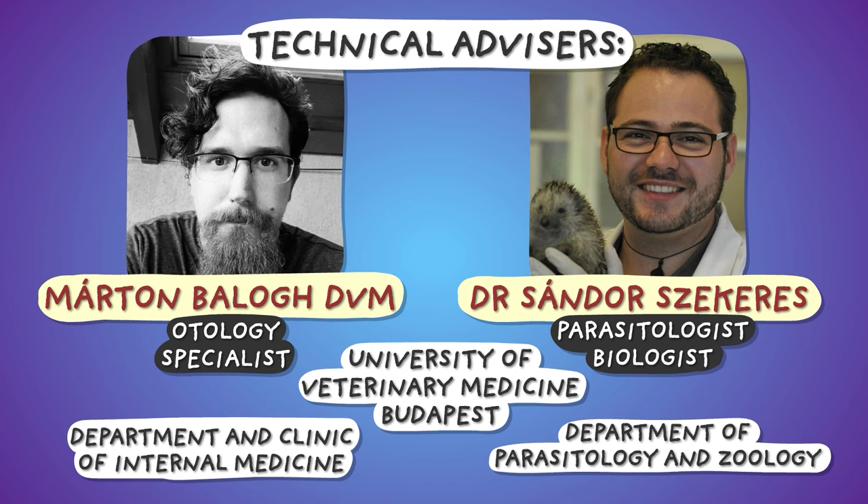The technical information in this video was fact-checked by ear gladiator Marton Bolog and parasitologist-biologist-nerd Sándor Sekeres. I thank them very much.